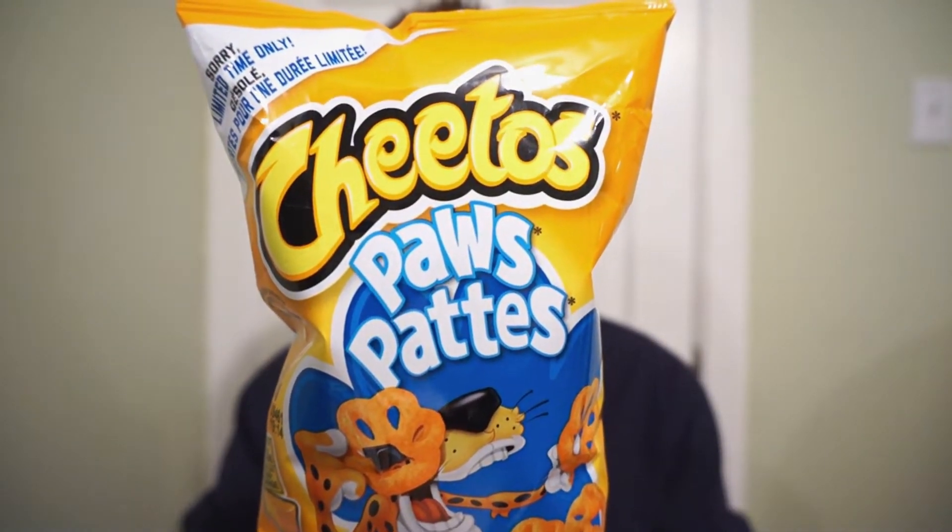We're back with another round of reviews. Feeling cheesy? Can't wait to get your paws on a snack? Check out these limited time Cheetos Paws. The Cheetos Paws have returned again this year.